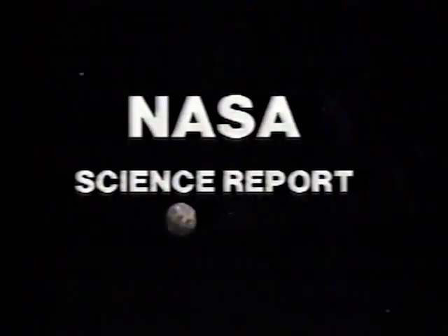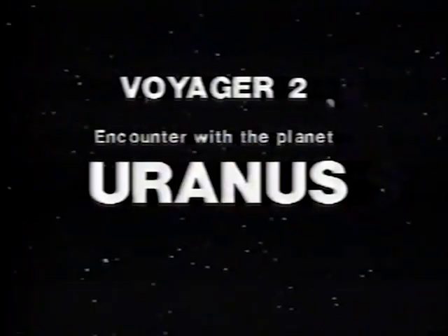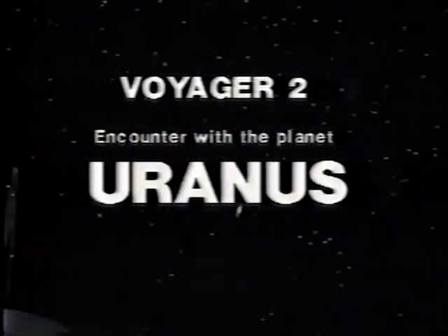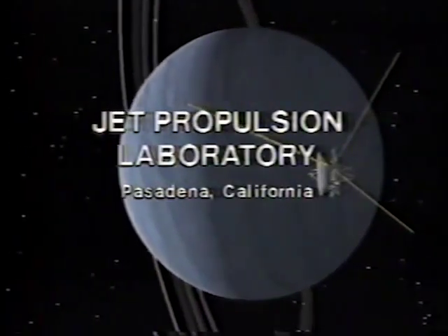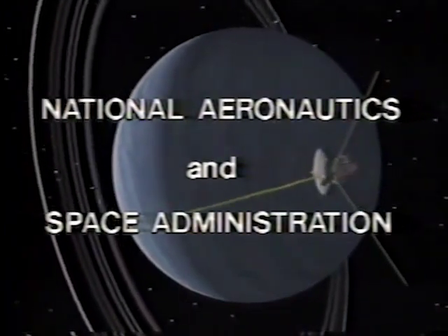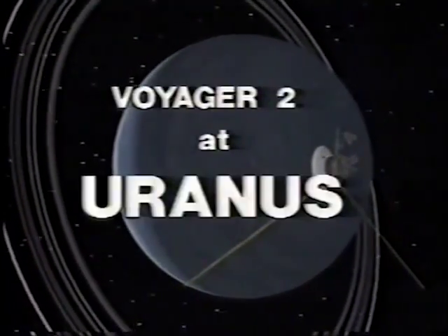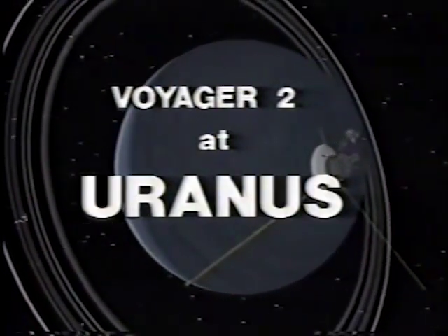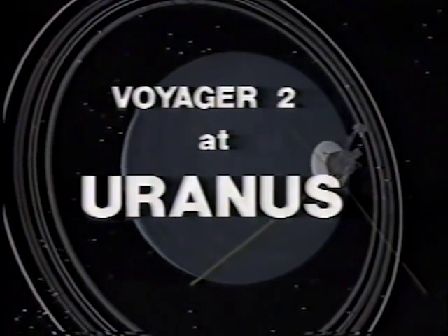NASA Science Report is a special summary of events leading to the Voyager 2 spacecraft's encounter with the planet Uranus. The programs originate live from the facilities of the Jet Propulsion Laboratory in Pasadena, California, and are authorized by the National Aeronautics and Space Administration. The NASA Science Report, Voyager 2 at Uranus, is one of a series of public information programs designed to keep the public informed of space exploration.